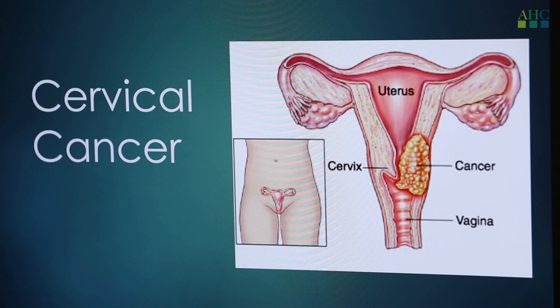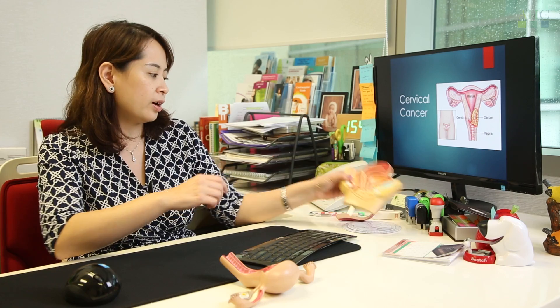Cervical cancer is cancer involving our cervix. The cervix is where the womb opens up and it's actually inside the vagina, so when cells turn cancerous here, we call it cervical cancer.